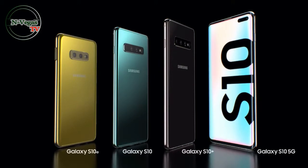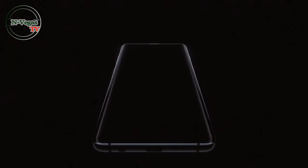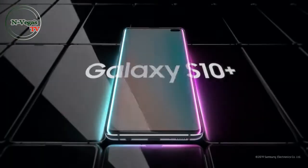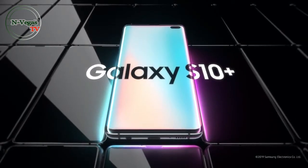From its next-generation smart screen to wireless PowerShare, the Galaxy S10 is a phone like no other. Designed not to stand out, it's designed to stand apart. Galaxy S10 — the next-generation Galaxy has arrived.